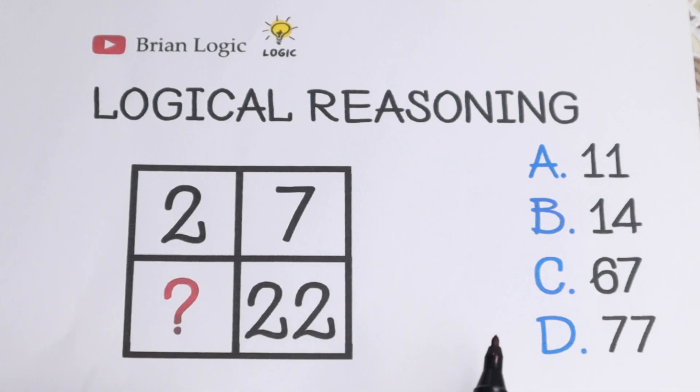I suggest you pause the video and try to solve it by yourself. On the right-hand side we have a lot of options — A, B, C, and D. Try to think about the number in the last box. It will be more interesting for you, and for me I'll see how many answers are correct.